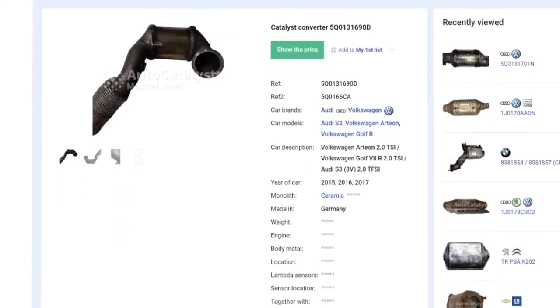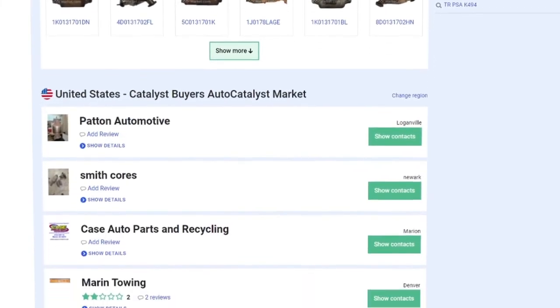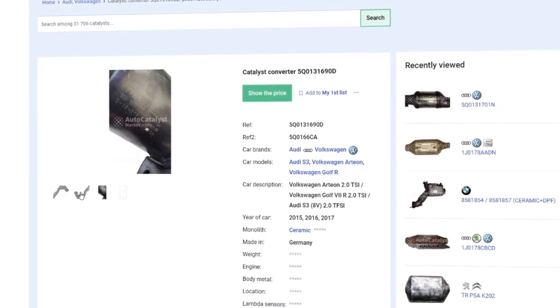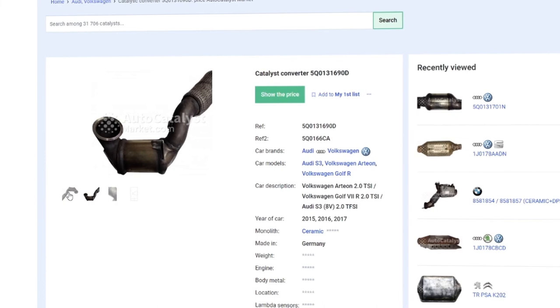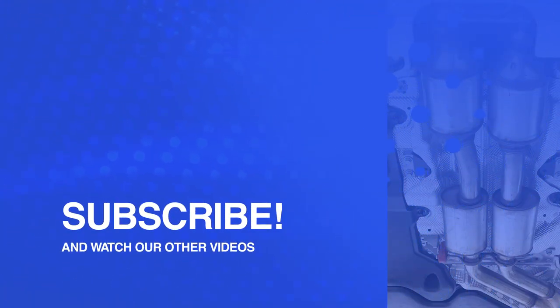Autocatalystmarket.com will also assist with finding a buyer of scrap catalytic converters in your region. The database of our service contains data on tens of thousands of catalytic converters — here you will find all the information you might need. Ask your questions in the comments, and don't forget to like and subscribe to the AutoCatalyst Market channel so you don't miss new videos. Bye!